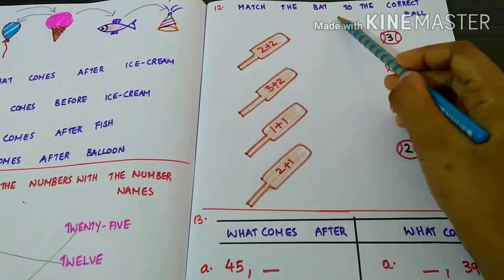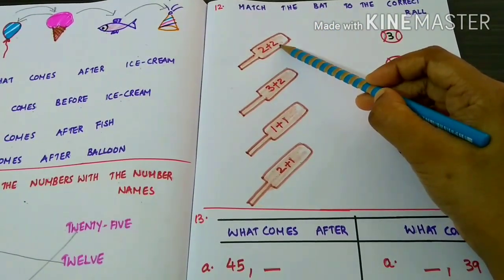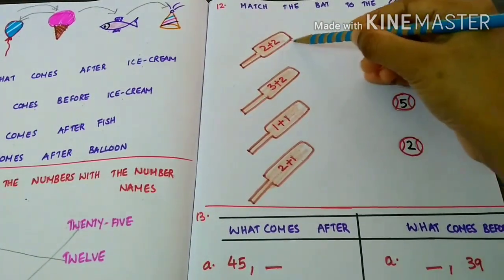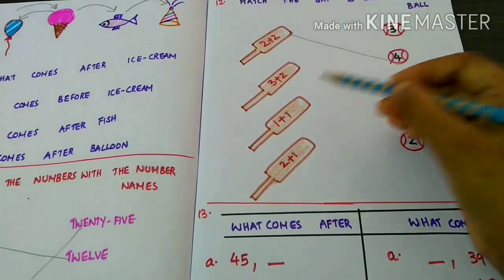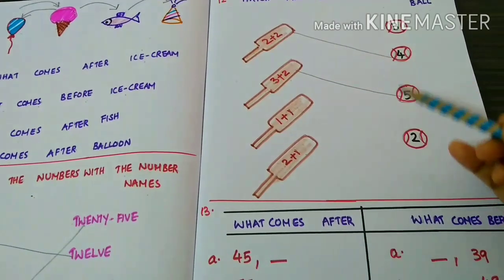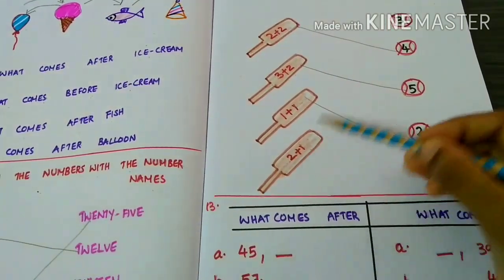Match the ball to the correct answer. Two plus two — four. Three plus two — five. One plus one — two. Two plus one — three.